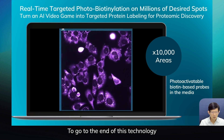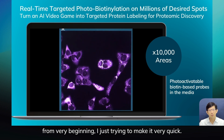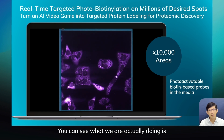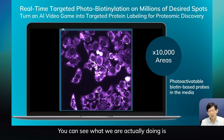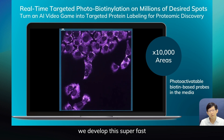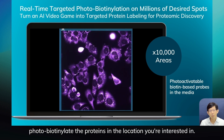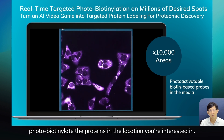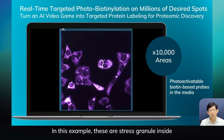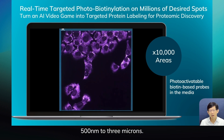To give you a quick overview of this technology from the very beginning: we developed a super-fast computer-integrated interface to photo-biotinylate the proteins in the location you're interested in. In this example, these are stress granules inside cells — super tiny, maybe 500 nanometers to 3 microns.